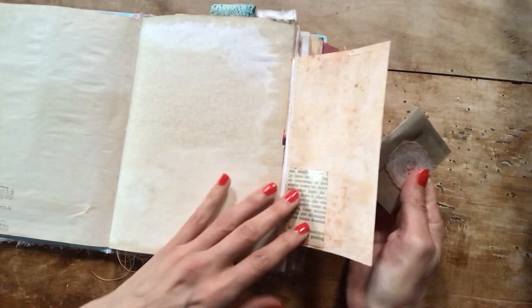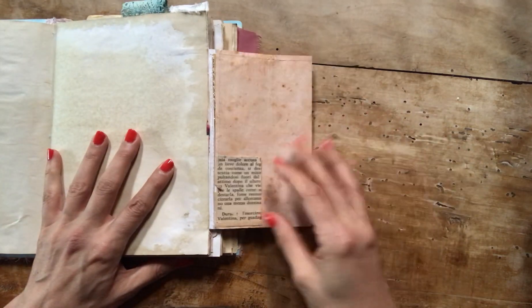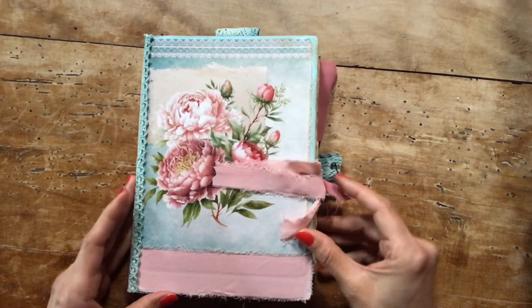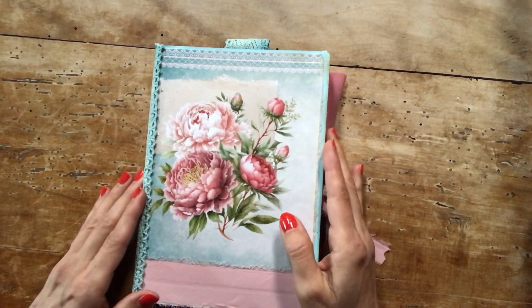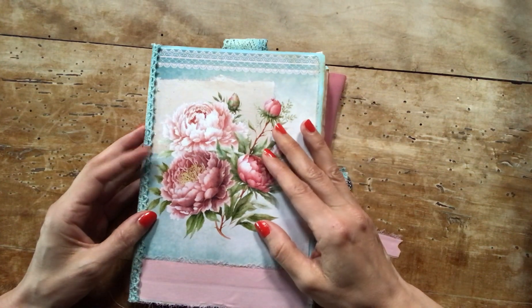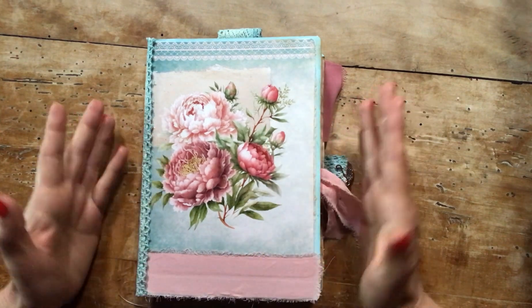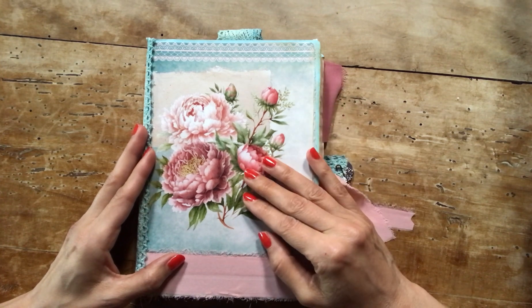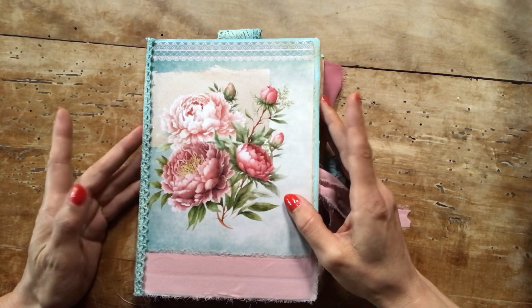Let me just put this envelope back because I'll forget. I hope you like this summer project. If you have any questions on how I made some of these embellishments and decorations, just let me know and I'll be very happy to answer. Thank you, my friends, for following, liking, subscribing, and supporting me with all my projects — I hope to talk to you very soon. Bye!